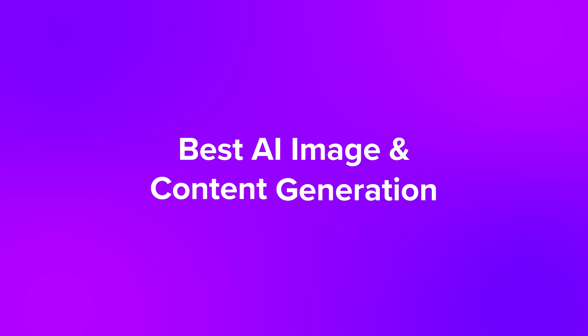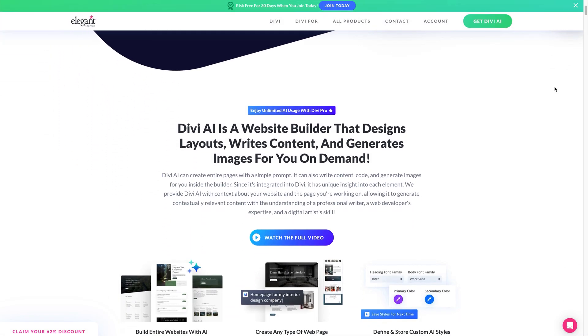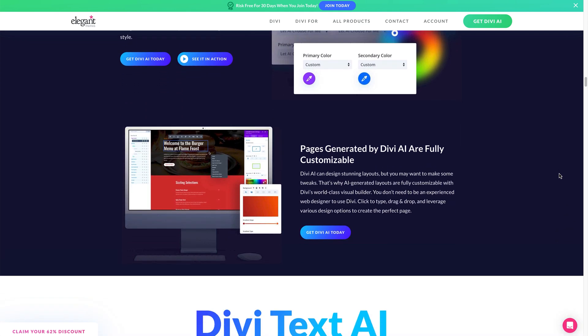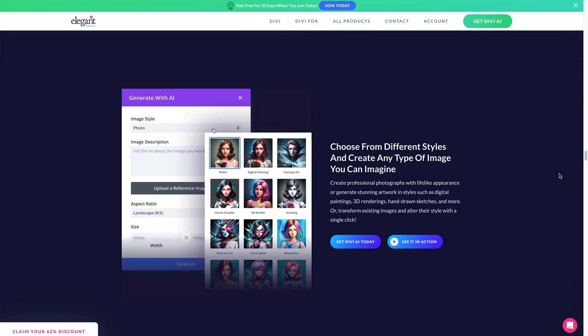Now for the best AI image and content generation site builder. Divi AI feels more like a creative studio — it's a bit more advanced, so if you're a designer or someone who likes to tweak every detail, you'll love it. You get full control over the design tone before AI even starts, selecting colors and fonts, and you can build entire websites or pages based on your brand style. The AI quick actions allow you to improve written content and even translate it. You can generate and enhance images quickly too, and the image quality is really impressive.